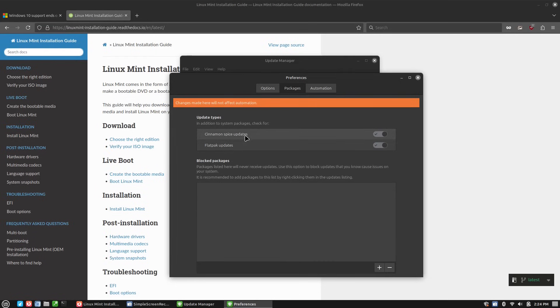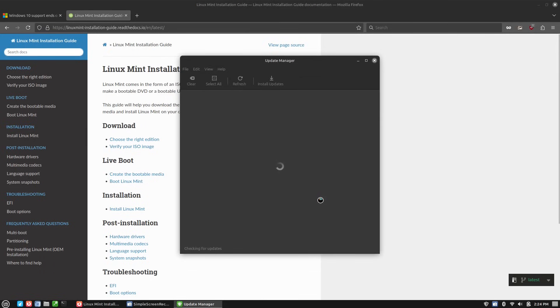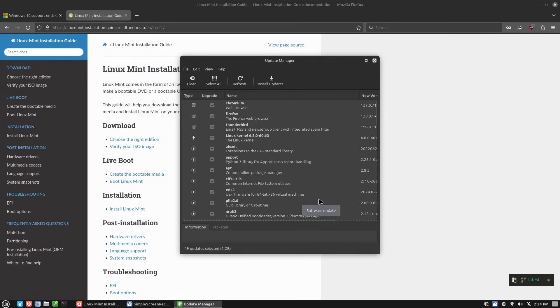In addition to basic system updates, you can check for Cinnamon spices and flatpaks. If I were to toggle flatpaks off, all those flatpack items would not show up in the list. You can also automatically set how frequently things update — this thing refreshes the list about every two hours, checking for new updates and showing notifications for security and kernel updates. So it's refreshing itself because it recognizes we changed those settings. It's about 49 updates, three gigabytes, and we'll just go ahead and update everything all at once by hitting the Install Updates button.